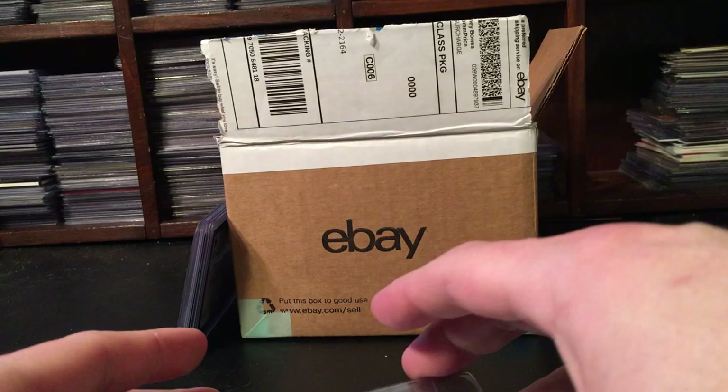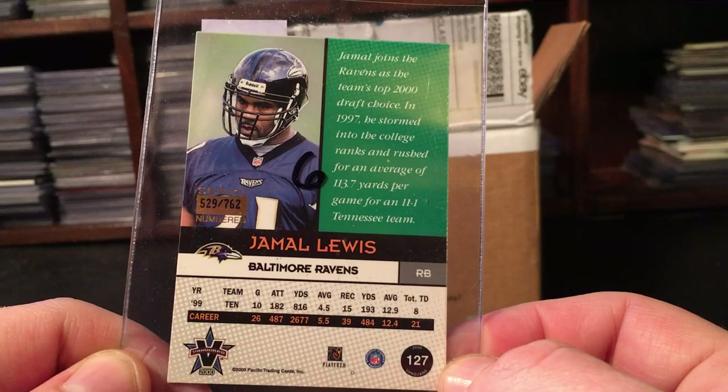This one is out of 1250 - a really cool Justin Smith Fleer Game Time rookie out of 2001. Great career, also a Bengal, so I love it.